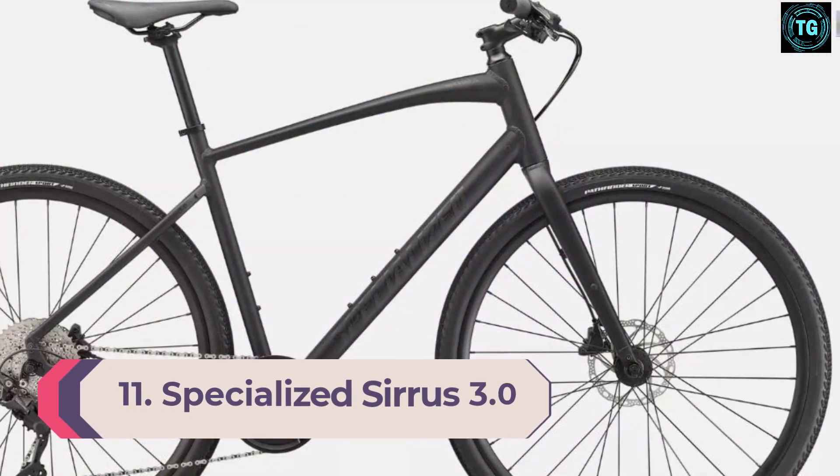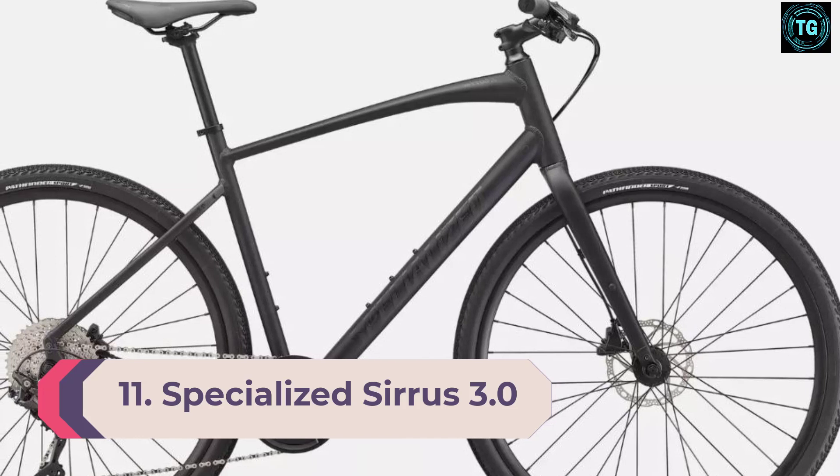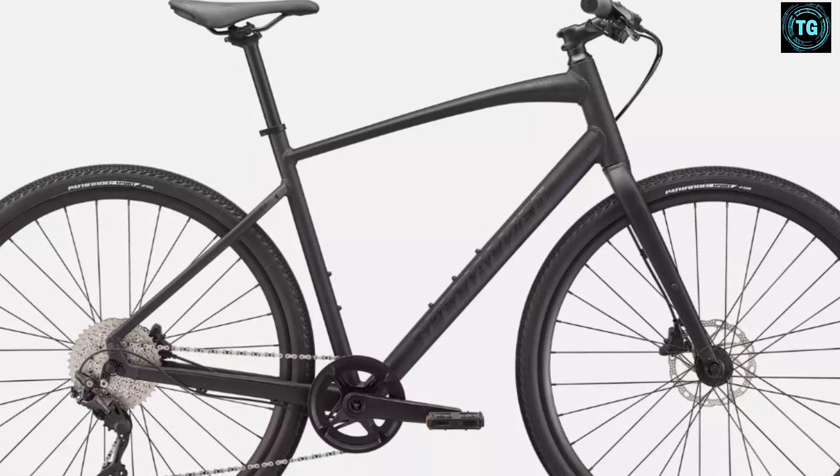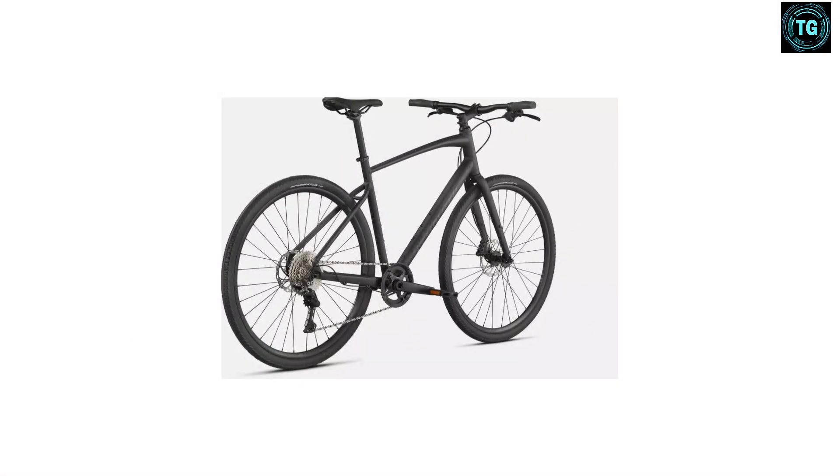Number 11: Specialized Cirrus 3.0. When you look at the Cirrus, you don't see a hybrid — you see a road bike with a flat handlebar. This bike is built to put in a lot of miles while keeping you comfortable. When you dig into the specs on the Specialized Cirrus 3.0, you'll see a lot of things that look like they came from a race bike: a carbon fork, hydraulic disc brakes, and a two-piece crank.